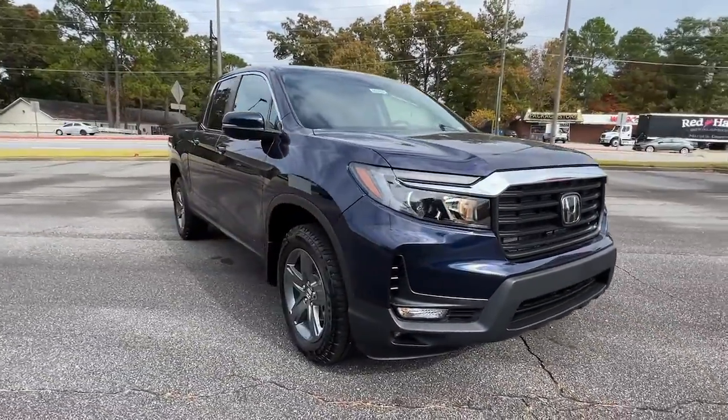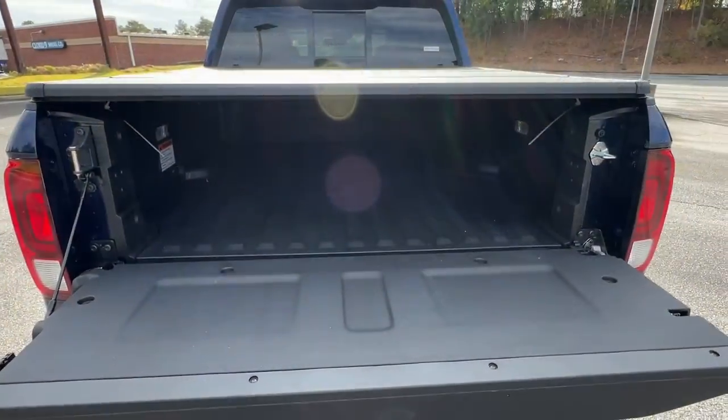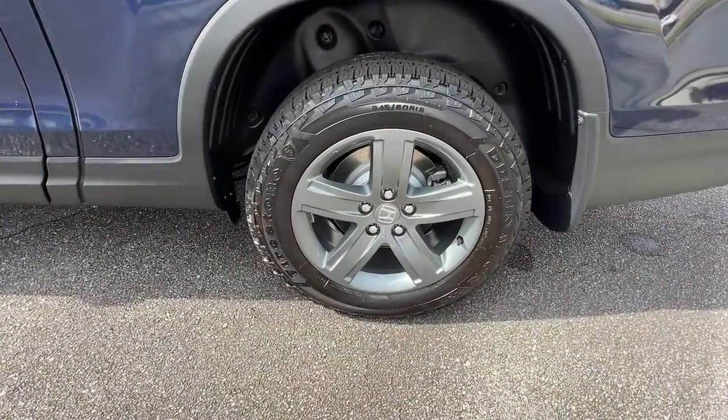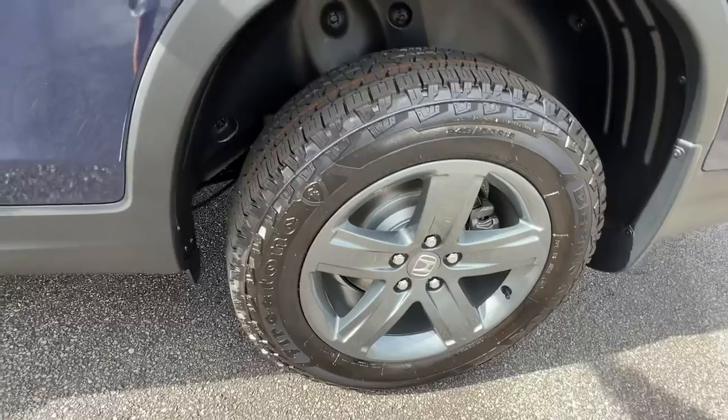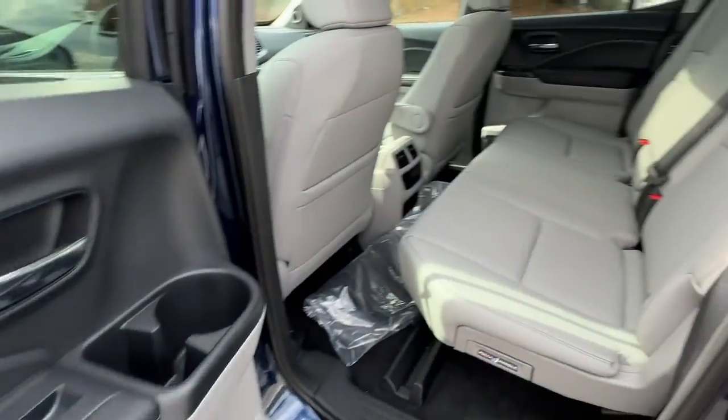The following are some of this vehicle's highlighted options: sunroof/moonroof, keyless entry, all-wheel drive, remote engine start, lane-keeping assist, adaptive cruise control, keyless start, power passenger seat, satellite radio, and fog lamps.